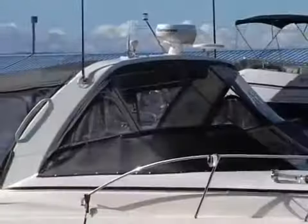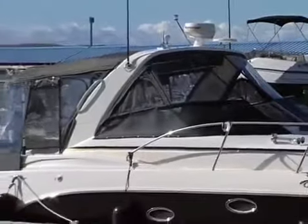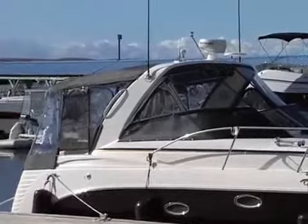Do you notice there are no Rieker logos on the hull? This is because of the level of customization.